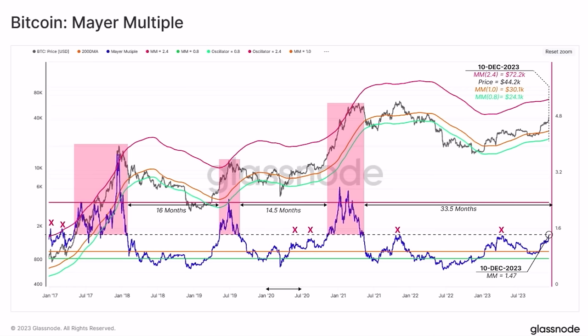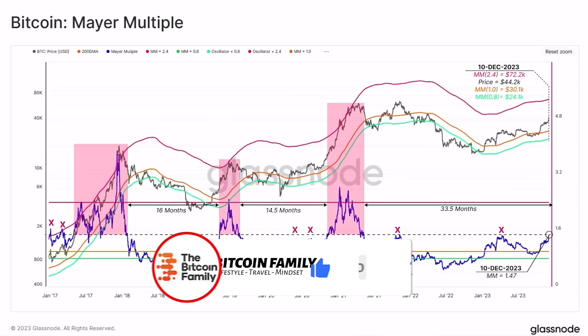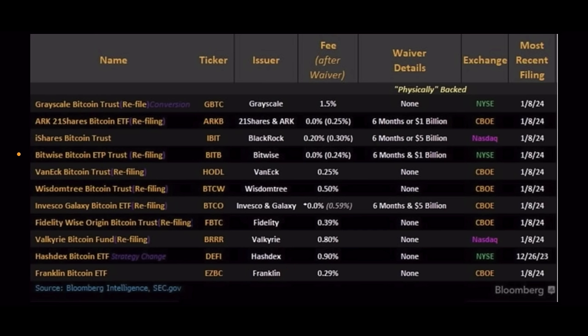The moment we break above that dotted line with the Mayer Multiple, we enter the first phase of the massive bull market — that should happen in 2024. When we reach the pinkish horizontal line, that is the bull market top and the time to exit or take profits into stable coins. Then wait for the bear market bottom and buy more Bitcoin, because Bitcoin should be your unit of account.